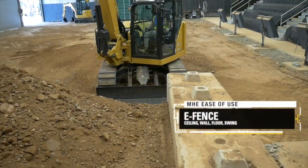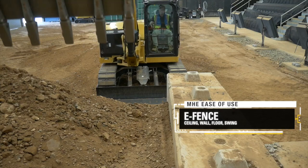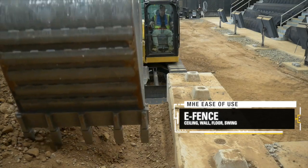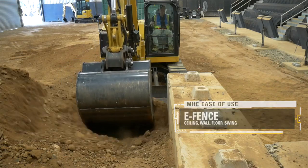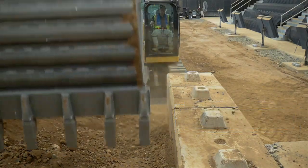The eFence system constrains machine motion within operator-set boundaries for ceiling, floor, wall and swing, minimising job site costs by avoiding repairs and downtime due to equipment damage.